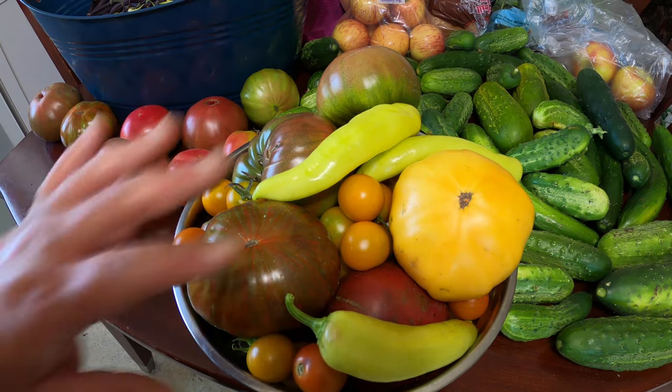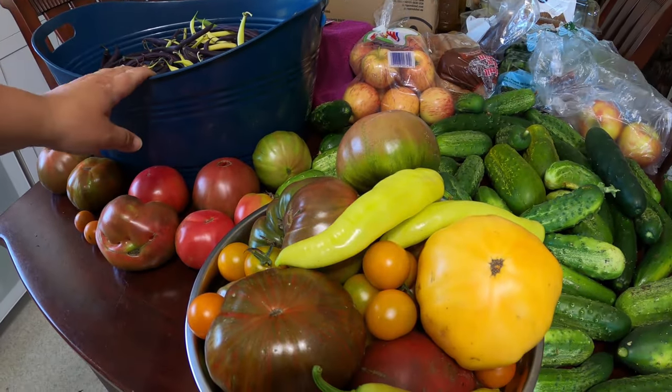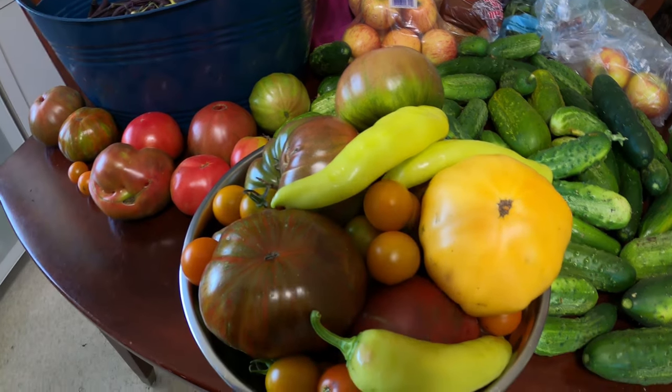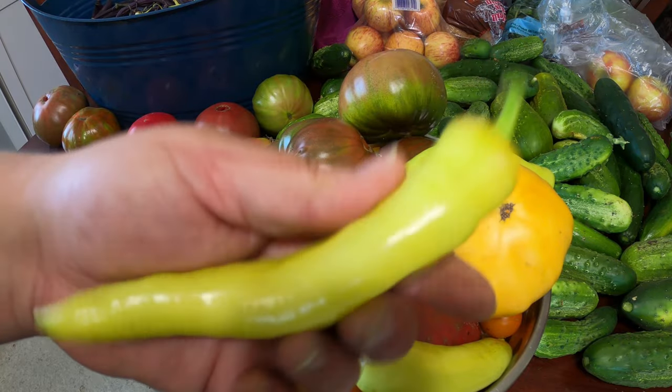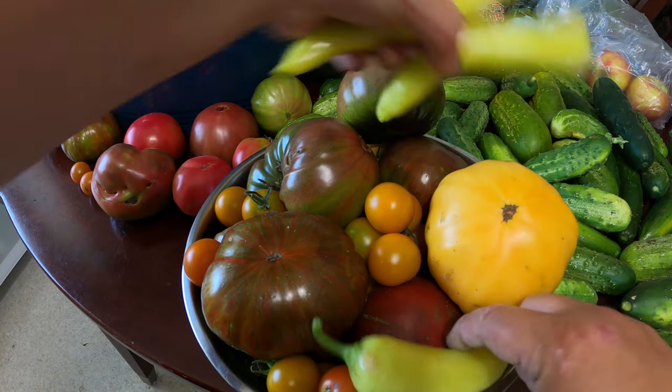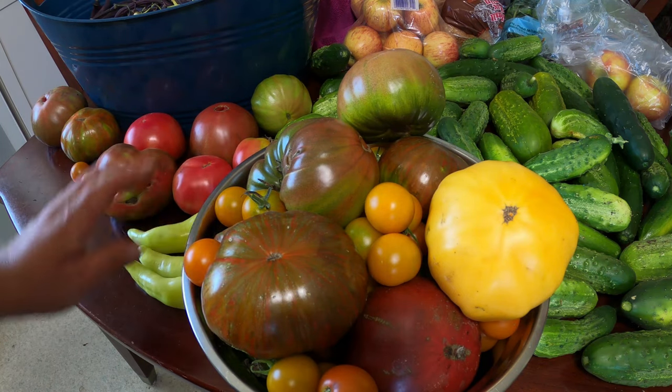So I'm just going to show you this is basically my harvest. I haven't yet picked my zucchinis, but I'm going to show you my sweet banana peppers - I've got a couple of those. We also had some red lipstick peppers that we got as well.